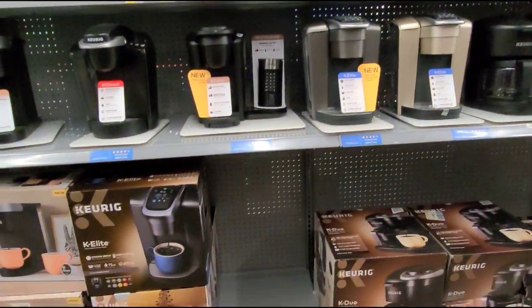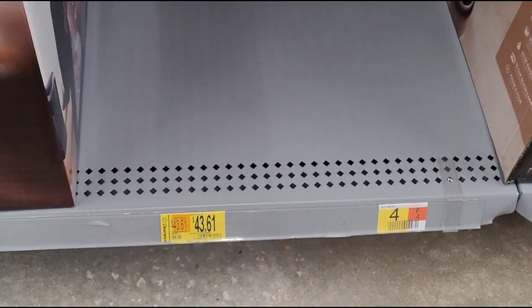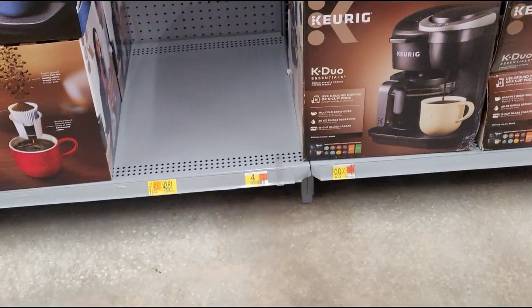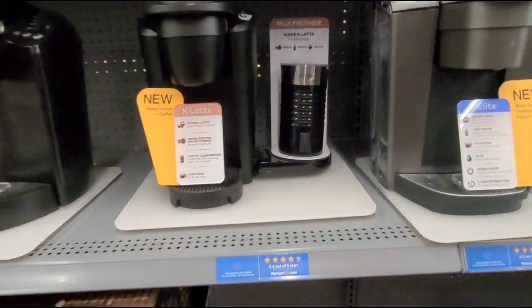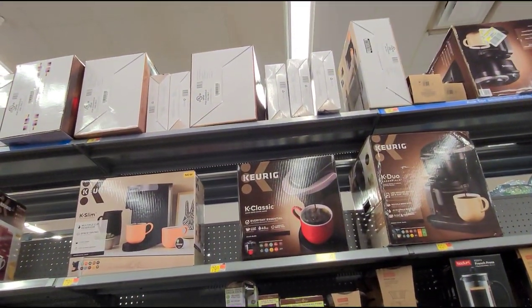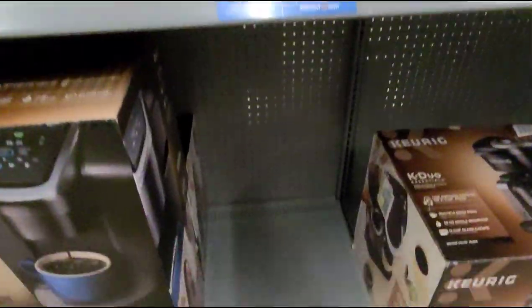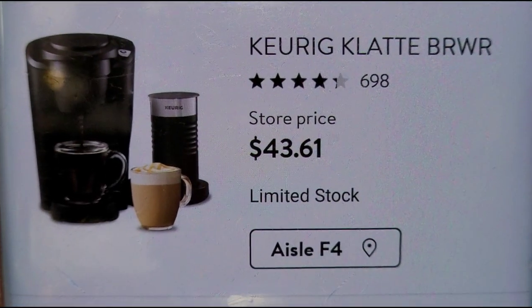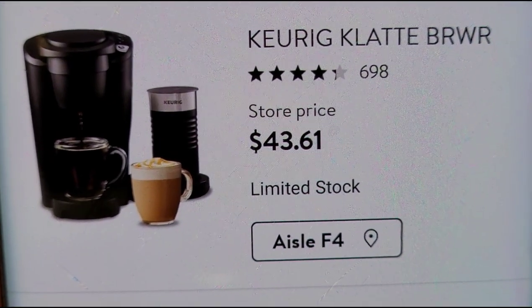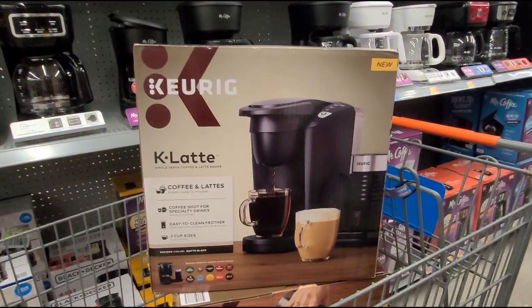I'm over by the coffee makers and I saw this tag — says was $89 and now it's $43.61, but they don't have an item on the shelf. I zoomed my phone all the way up to take a picture of the barcode and confirmed it's for a Keurig K-Latte. I called somebody to help me take it down. I scanned the barcode and it rang up for $43.61. I remember finding this at another store for about $65, so remember prices vary from store to store.